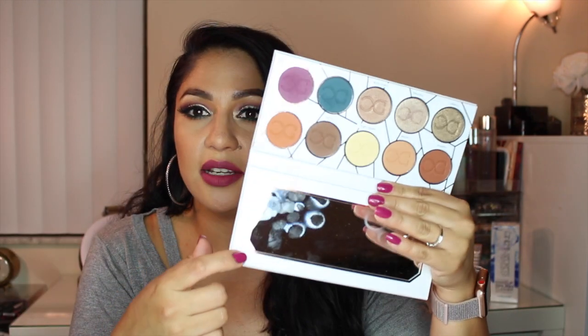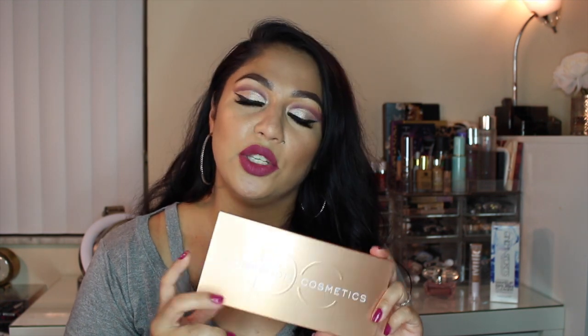The next product I also ordered online is this amazing palette — the Dominique Cosmetics Latte Palette. It does have a mirror, as you can see. This is actually the palette I used to create the look I'm wearing today, so if you're interested in seeing that tutorial, I'll link it up here or down below. I won't talk too much about this palette since I already have a tutorial for it.